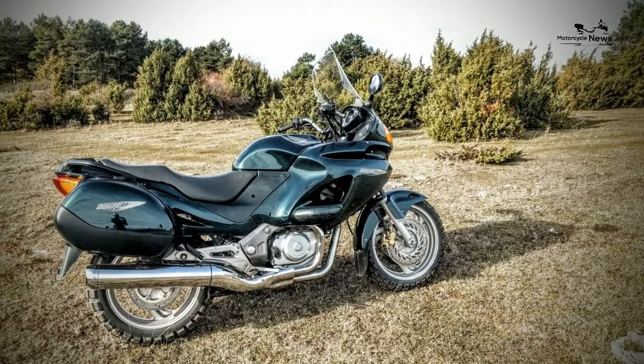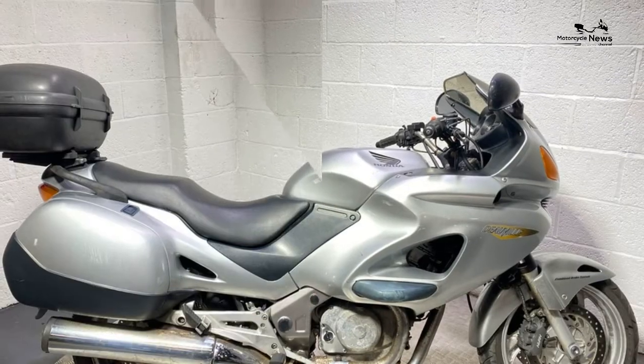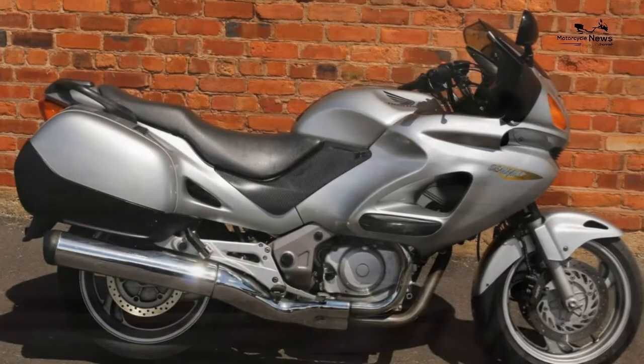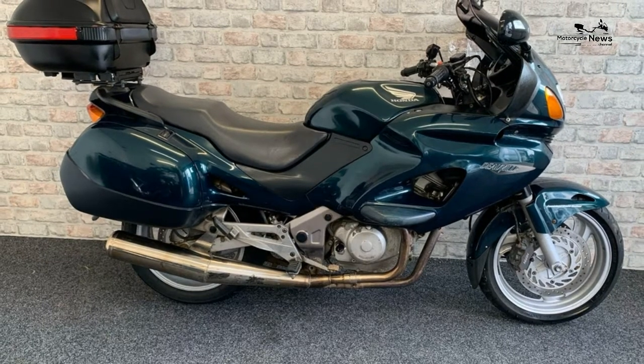Other than that, the Honda Deauville 650 is a beauty — as reliable as death and taxes. We've got loads of Honda Deauville 650 owner reviews on the site, and overall it's clear people love their bikes. The V-twin engine gets special mention several times, and the main negative comment is a lack of standard kit, such as a fuel gauge.